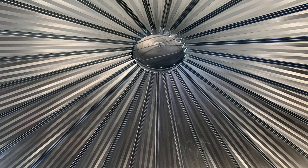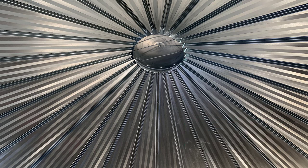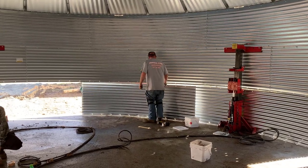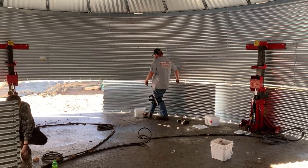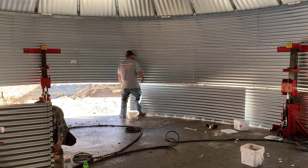Welcome to our Grain Bin Project. Last week I talked about all the costs we've incurred so far to get the shell of the grain bin up. Make sure you check that out if you are following our journey. I also promised at the end of that video that the next video would be pouring the concrete floor over the PEX for the radiant heating.